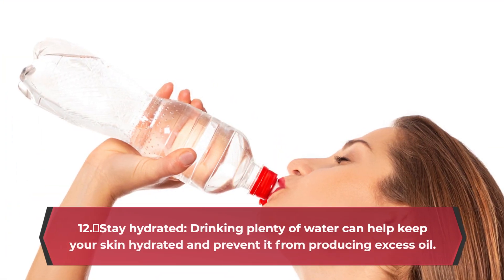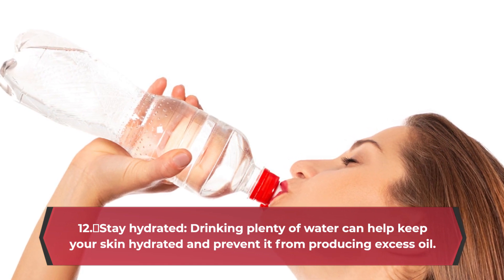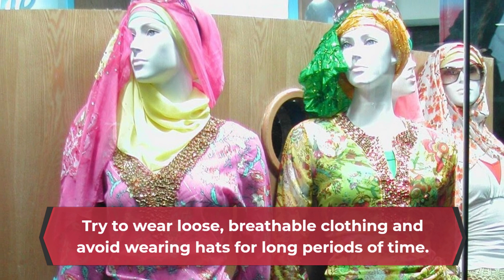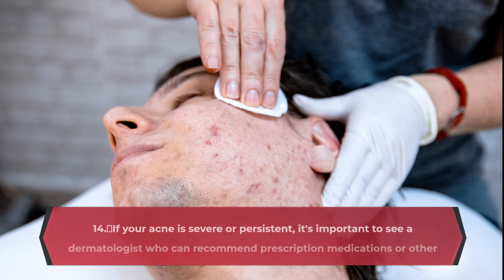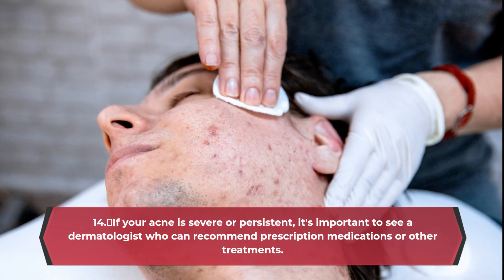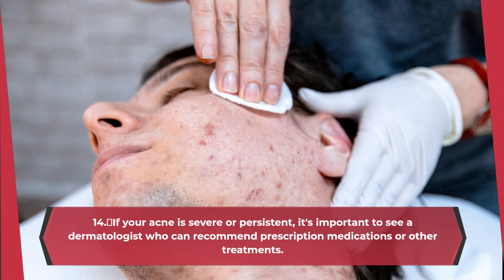Stay hydrated. Drinking plenty of water can help keep your skin hydrated and prevent it from producing excess oil. Avoid wearing tight clothing or hats — tight clothing or hats can trap sweat and bacteria against your skin, which can worsen acne. Try to wear loose, breathable clothing and avoid wearing hats for long periods of time.